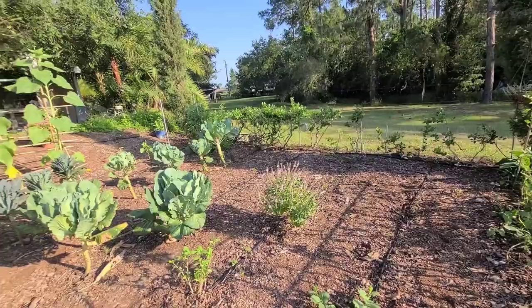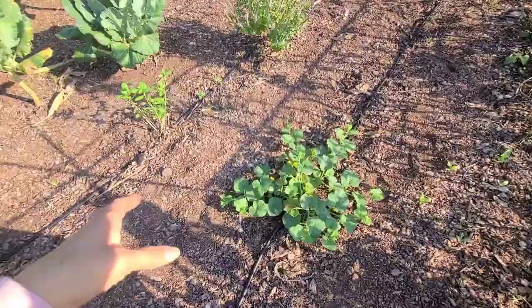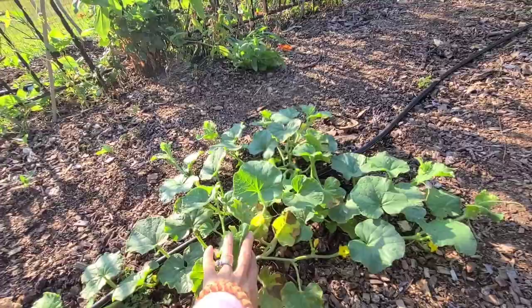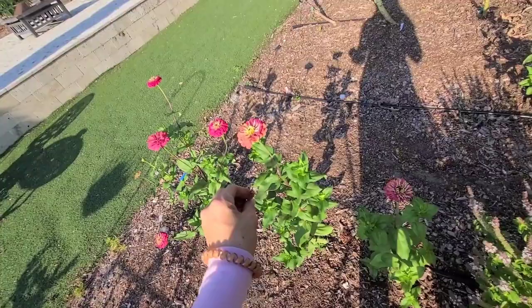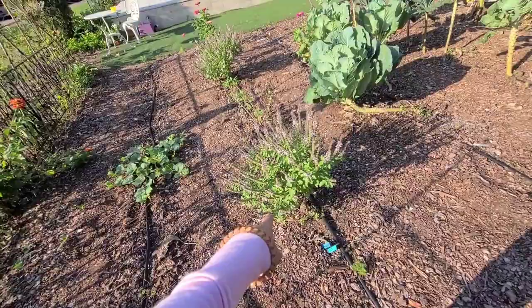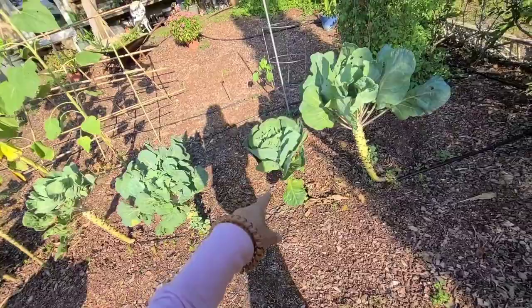Over here I have a cantaloupe — my kids love cantaloupe and we've never been successful growing it, but this area is going to be dedicated this summer to letting the vines go. I've got some really cool zinnias from seeds I saved a couple years ago in my favorite color. I have propagated some more African blue basil, my Bonnie's Best collard greens, kale, and some Brussels sprouts — we're getting a few but they're just not getting very big.